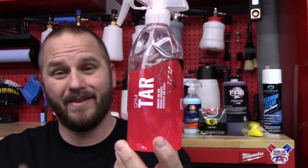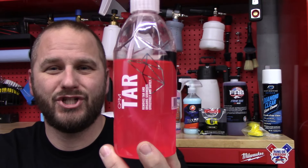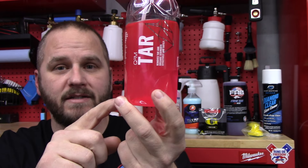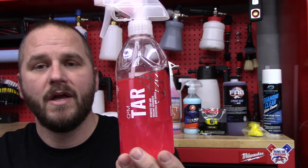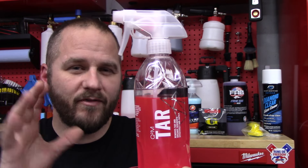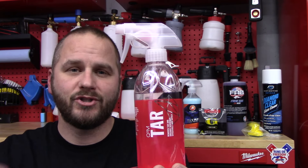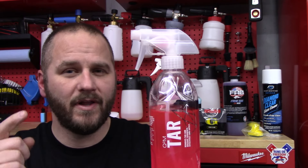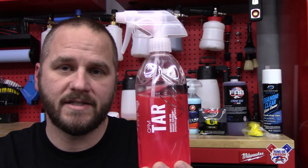Another must-have I sell on the website is G on Tar. If you get one from me and it comes clear with all the pink at the bottom, that's totally normal — it'll separate after about a day, I just shook this up right before I made the video. This stuff is so good. You just spray it on the tar, let it sit on there for about three or four minutes. Don't let it dry — if it starts to dry, spray a little bit more on there or wipe it. You'll see the tar start to bleed black. Once it does that, you just take a towel and wipe it up.